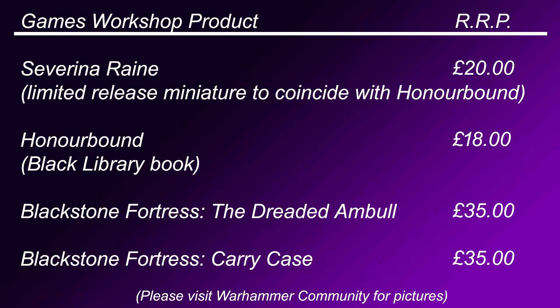Next up is a big expansion for Blackstone Fortress: The Dreaded Ambull. This large expansion adds new enemies, new quests and datasheets so you can use said models in your game of Warhammer 40,000. This expansion will be £35 RRP or £30 at Harlequin's price. Released at the same time is a carry case for Blackstone Fortress, designed to hold all of your Blackstone miniatures and bedecked with the Blackstone logo. This sleek carry case is £35 RRP or £30 at Harlequin's price. And that's your lot folks.